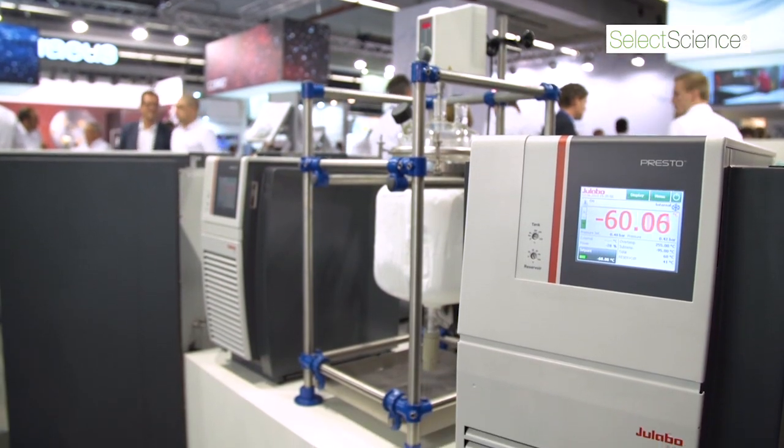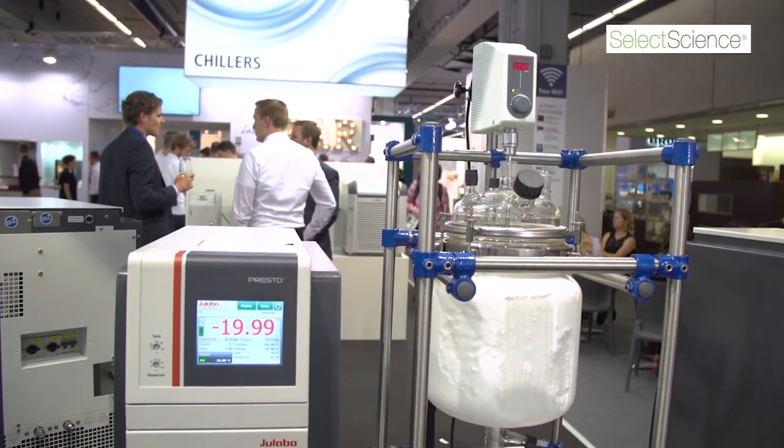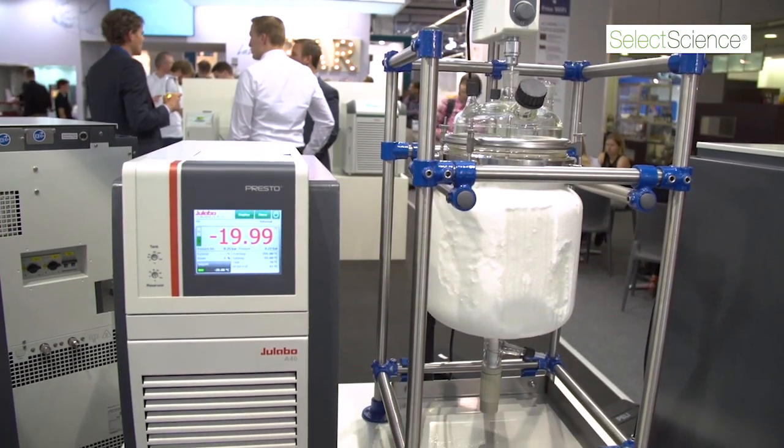So you're really fast. Overall, we have the Presto second generation on the market since 2012. We added more and more models over the years. And I think that the Presto W55 will be another great success like all the other models have been before. And I'm really happy to sell this unit.